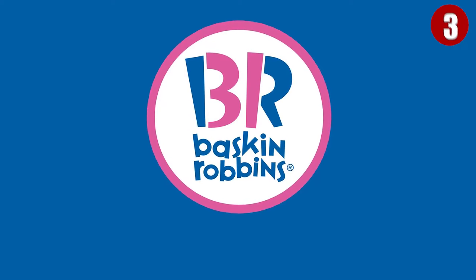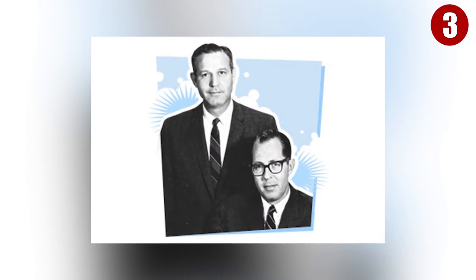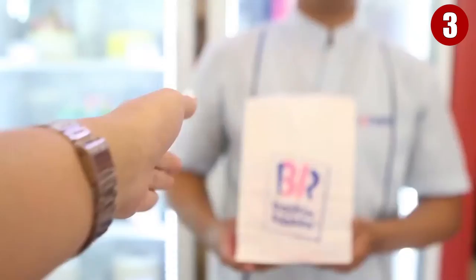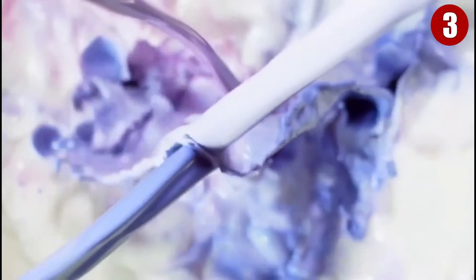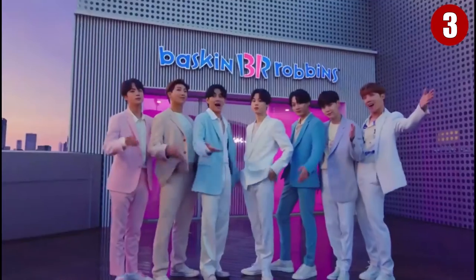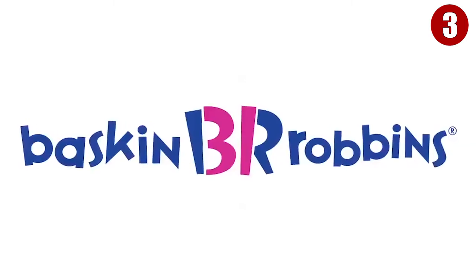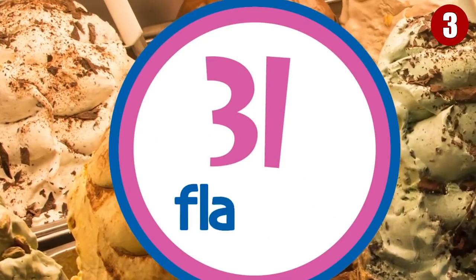Number 3: Baskin-Robbins. Baskin-Robbins was created when Burt Baskin and his brother-in-law Irv Robbins merged their individual ice cream parlors into one. It's quite famous for its ambitious promise that customers could enjoy a different flavor every day of the month. True to its word, the company consistently has 31 flavors of ice cream. It's clear to see the B and R in the colorfully bright logo, but can you also see the number 31 in it, making up the front of the letter B and the back of the letter R?